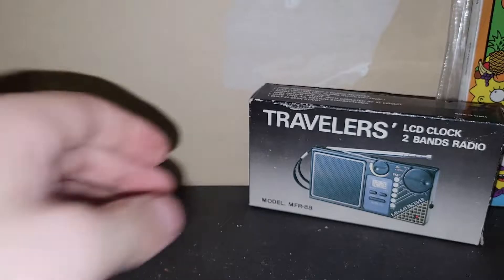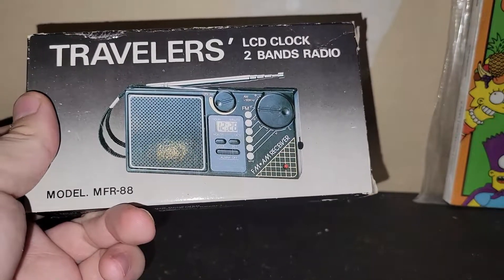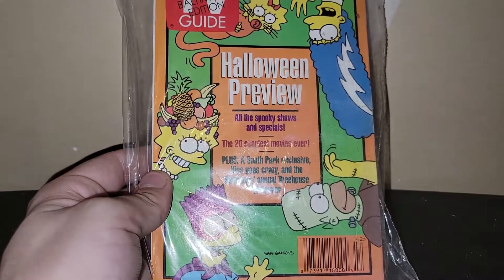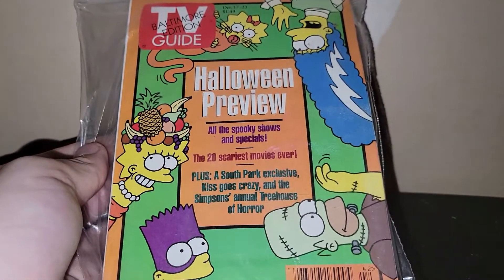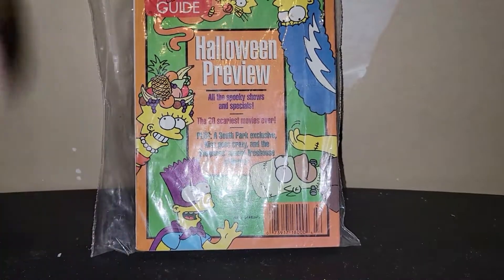I looked up this little traveler's LCD clock and band radio — it's probably from the 80s and it doesn't do very well, but maybe somebody would be interested for like $10 at a live sale. This one is newer — from 1998, so about 24 years old. It's got the Simpsons on it, which is what made me pick it up. I might offer this TV Guide at a live sale — the cover is very fun and even the ads inside are fun for the late 90s.